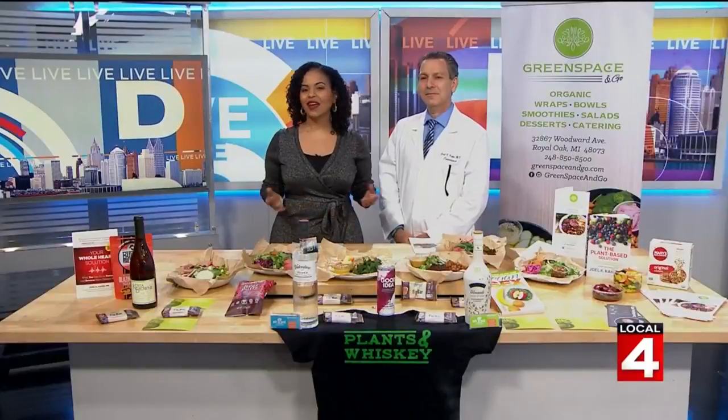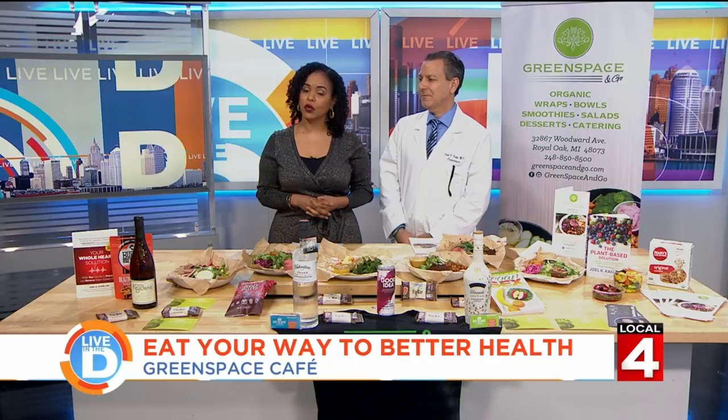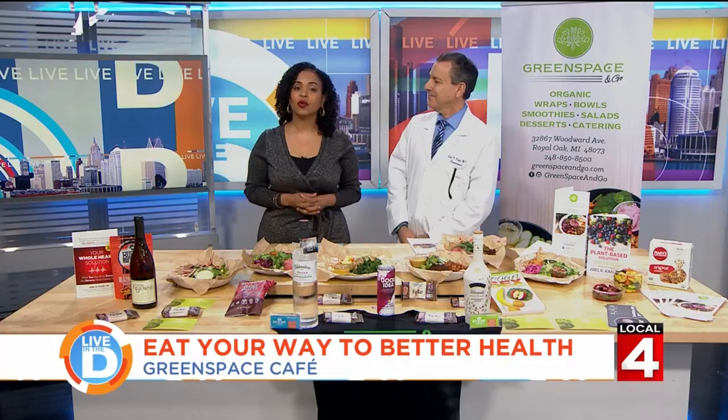Around this time of year people start to think about shorts and swimsuits and getting healthy looking on the outside of course. But you may want to start thinking about the inside and we have delicious ways to get started, thanks to our friends at Green Space Cafe in Ferndale and Green Space & Go in Royal Oak. We want to welcome the owner Dr. Joel Kahn, who is also a cardiologist.